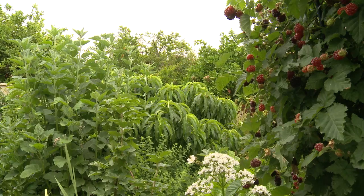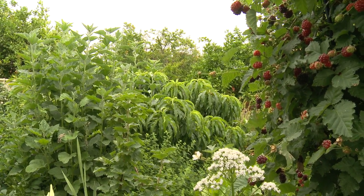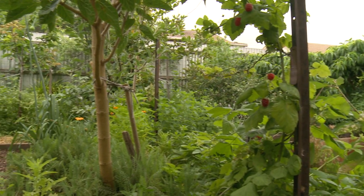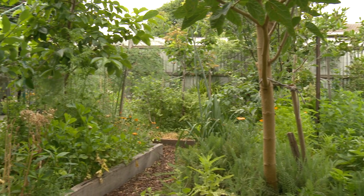In permaculture we call it a small scale intensive system, because we pack a lot into a small space and it makes it far easier to manage, purely in terms of the energy and effort that you can actually put into the garden. You can produce four times as much as a regular farm just because it's easier to manage space-wise.